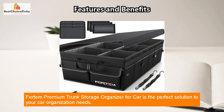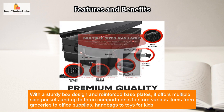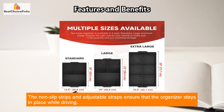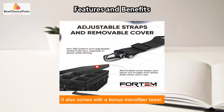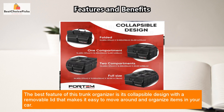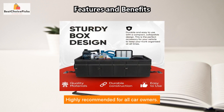Fertem Premium Trunk Storage Organizer for Car is the perfect solution to your car organization needs. With a sturdy box design and reinforced base plates, it offers multiple side pockets and up to three compartments to store various items from groceries to office supplies, handbags to toys for kids. The non-slip strips and adjustable straps ensure that the organizer stays in place while driving. It also comes with a bonus microfiber towel. The best feature of this trunk organizer is its collapsible design with a removable lid that makes it easy to move around and organize items in your car. Plus, it comes with a one-year warranty. Highly recommended for all car owners.